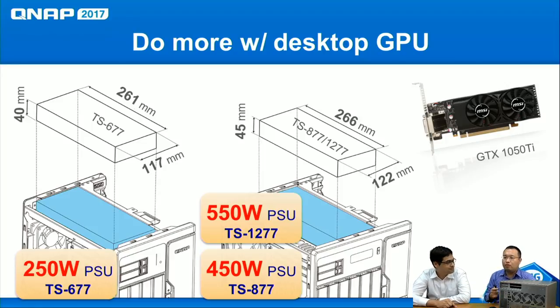Regarding power, the 677 comes with a 250-watt PSU, while the 877 and 1277 come with 450W and 550W respectively — all designed to support an external AMD or NVIDIA graphics card. Here are the compatible GPU dimensions you can use, and I'll demonstrate GPU installation shortly.